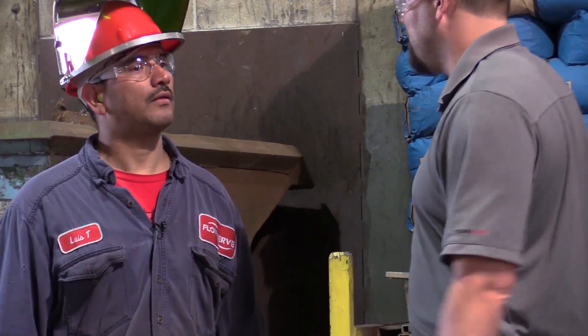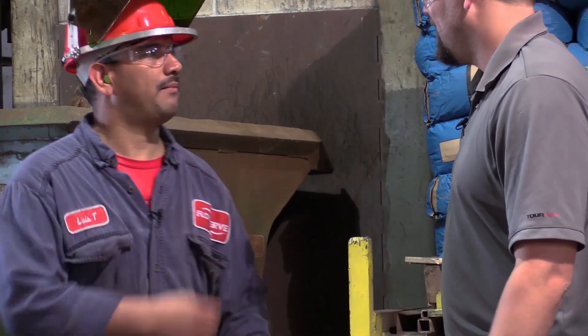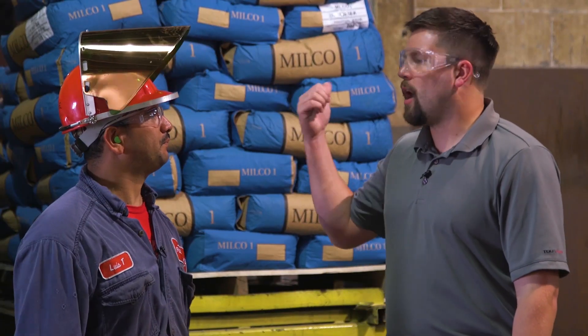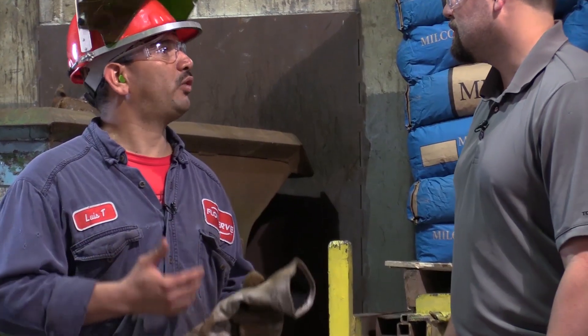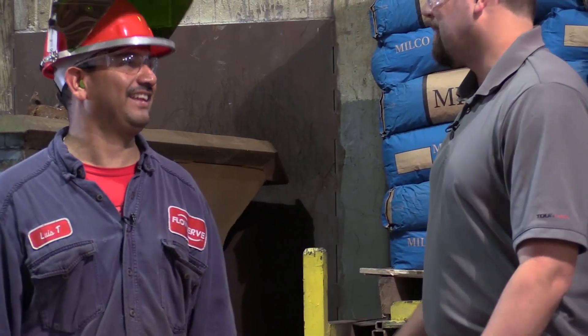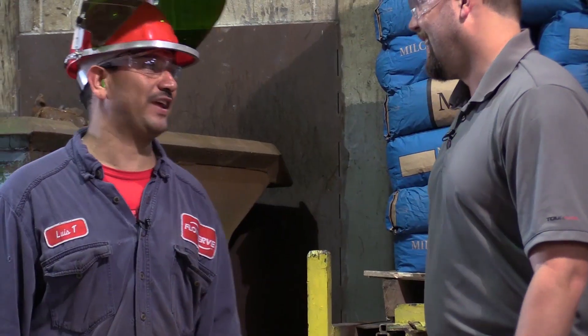What kind of protective equipment do you guys need? Well, I have my clothes — that's the fire protection — and my helmet and respirator protection too. So how hot does it get back there? I have to heat it at 2,850 degrees. So you're basically like working over the sun back there. Basically. Bet it gets a little sweaty. A lot sweaty.